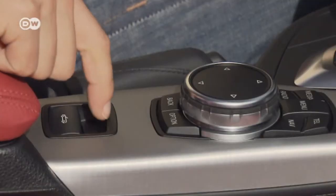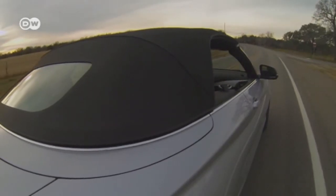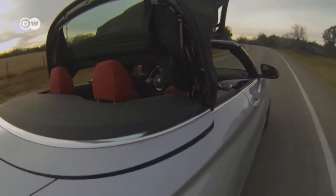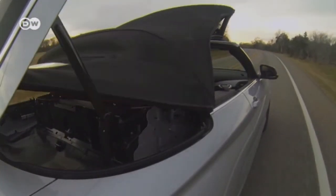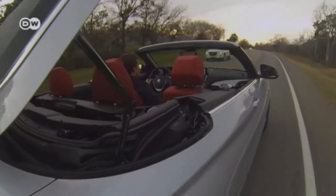You don't have to pull over just to put the top up or down — a nice feature that means you can react almost instantly to sudden changes in weather. With the top down, the new model also has 20 more liters of volume in the trunk than its predecessor, and for more cargo space owners can lower the rear seats.